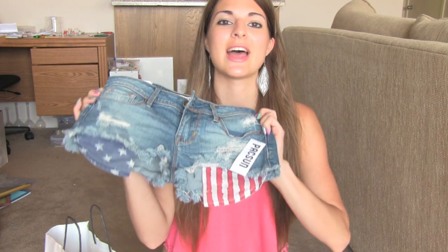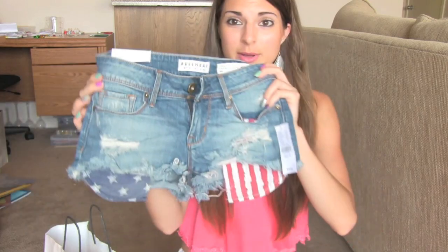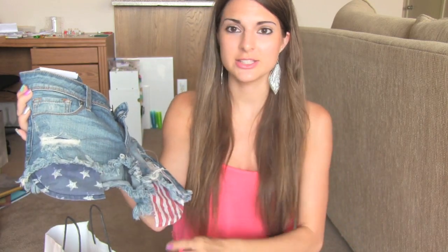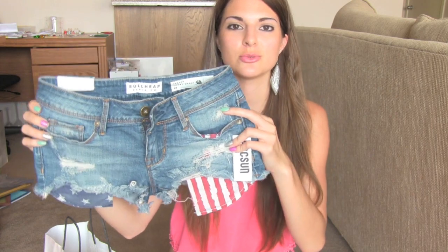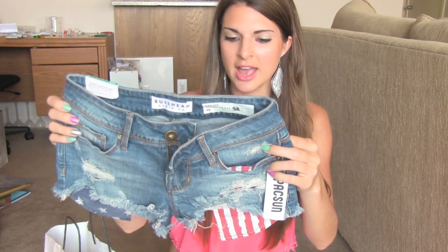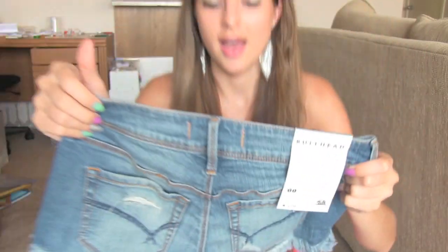Finally from PacSun, I got a pair of really adorable denim shorts and they are patriotic themed, so I definitely want to wear these for the 4th of July. I have been wanting a pair of shorts where the pockets come out longer than the actual legs of the shorts. They're frayed, and I just love the way that PacSun shorts fit.